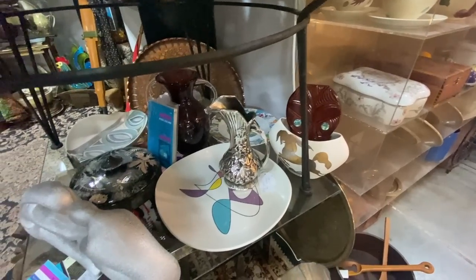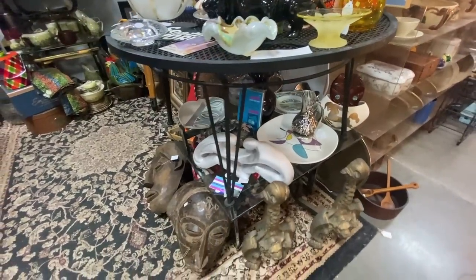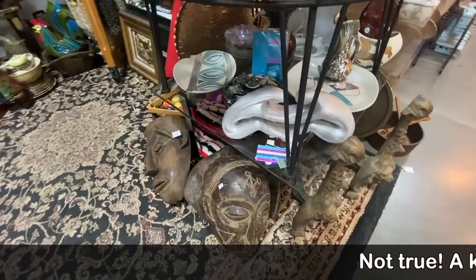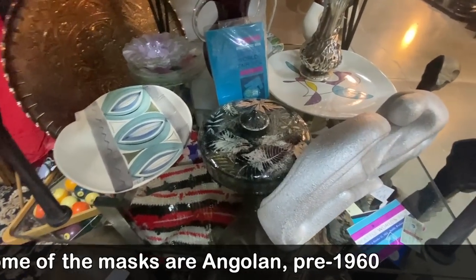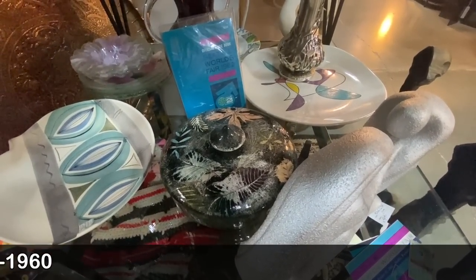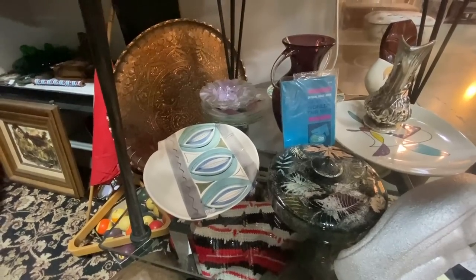I've got a lot of Sasha Brastoff. The Metlox Mobile Chop Plate, I think, is the last I have in my inventory. The masks are all Congolese and they're earlier — Colonial era. That is a Sasha Brastoff tortilla warmer, a very hard thing to find, and some other pieces of his. I sold a piece of Syn Stricker today.